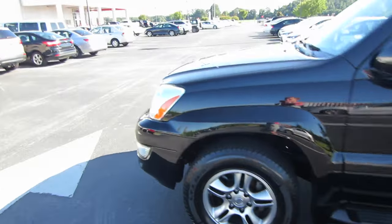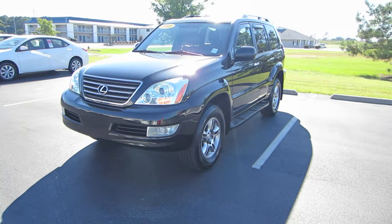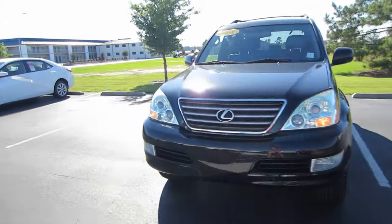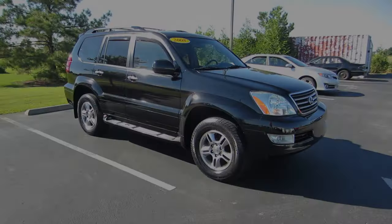That'll be it for this 2008 Lexus GX 470. If you're interested in this vehicle or any other that you see in the video, contact Massey Toyota — all the information will be down in the description below. Thank you guys for watching, and I'll see you in my next video.